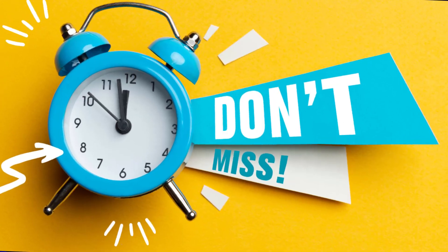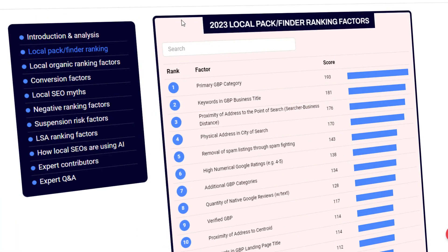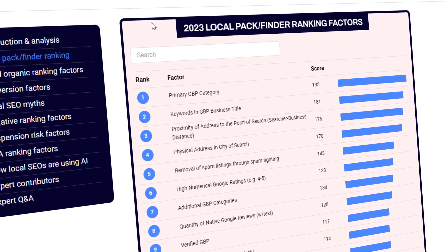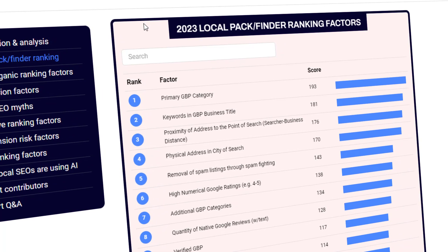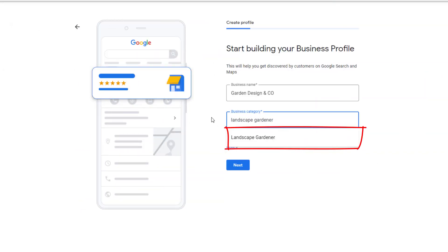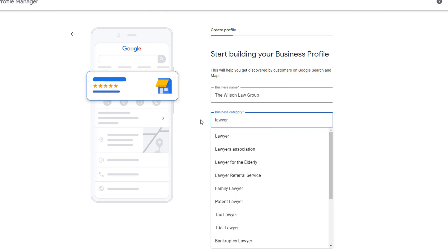If you're looking to improve your online visibility and are short on time, you won't want to miss this. Let's start with the first one: your primary business category. According to the 2023 Local Ranking Factor Survey, the number one element that Google considers when ranking your listing on Google Maps and the Google Map Pack is your primary business category. For some businesses choosing a category is simple, but for others it's tricky — like if you're a landscape gardener you only have one option, but if you're a lawyer there are many categories to choose from.